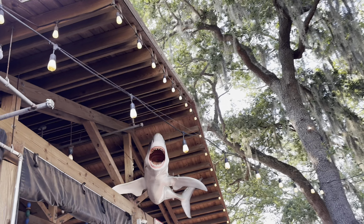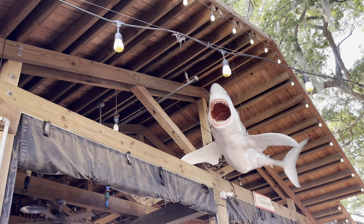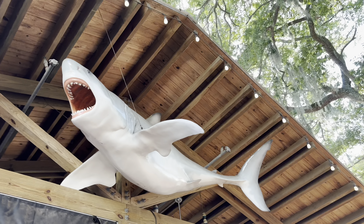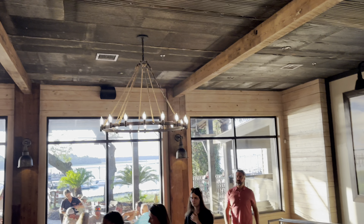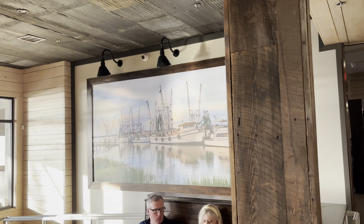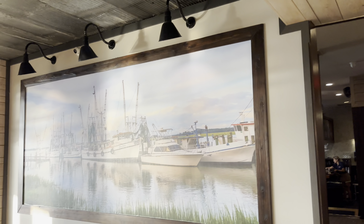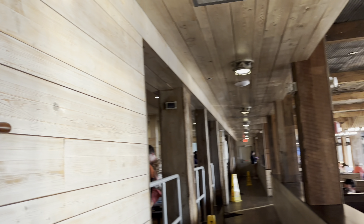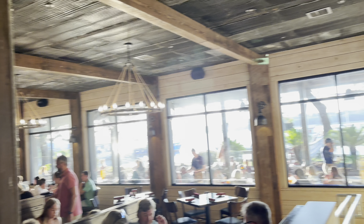Check this out — look at this shark here. Universal, be jealous — they got their own Jaws just hanging up. That's got the setup on the inside, it's like a little fishing cabin in here. Got some cool fishing art displayed on the wall, very very nautical.